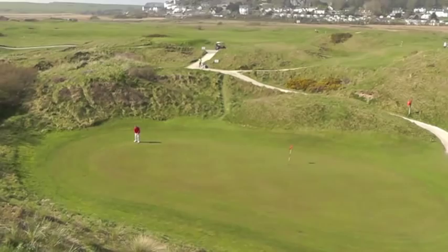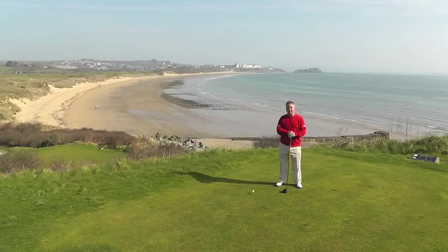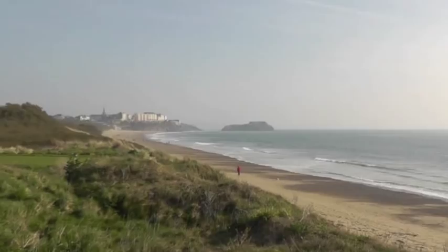This is the par four ninth tee at Tenby Golf Club, the very far end of the course with the whole of the beach going away there towards the town and St. Catharines Rock. Over to my left here, called the island, where the monks spend their life making delicious chocolate.